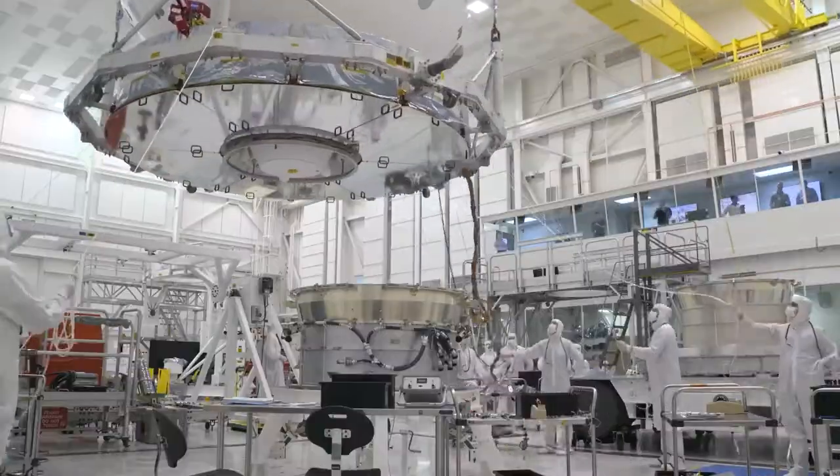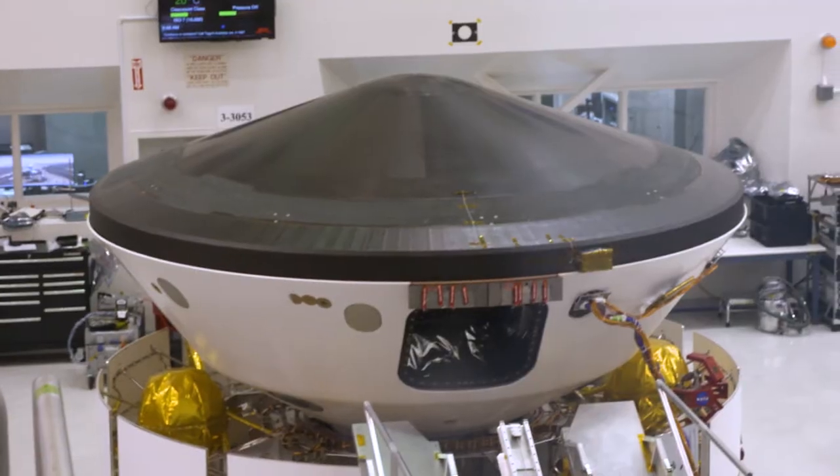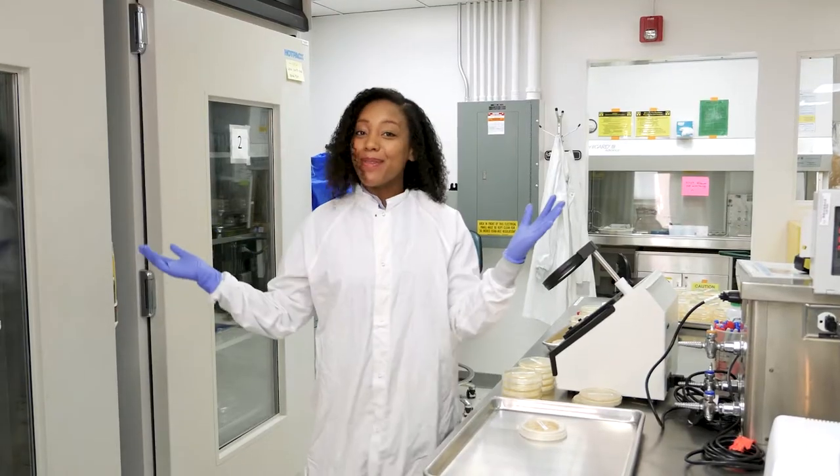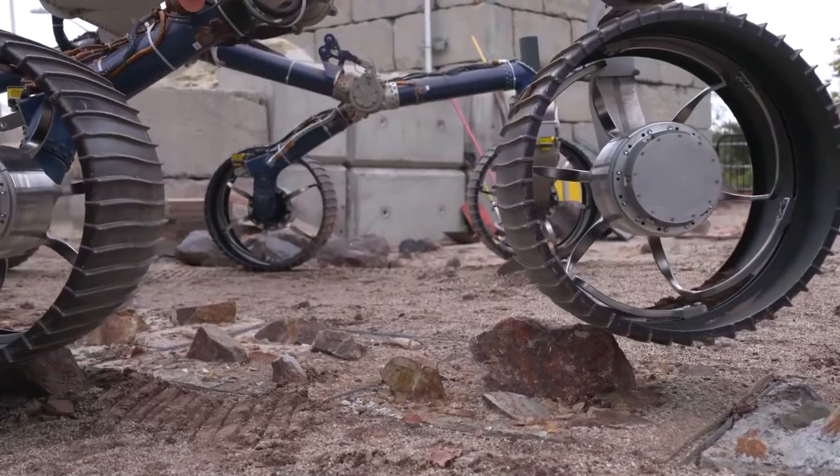It gets put in an oven. It gets put in various chambers and clean rooms. So what we can see over here is the stacked spacecraft. The robotic arm is actually right behind me. This is the place where the magic happens — this is the Mars Yard, and this is where our rovers practice driving over rocky terrain.